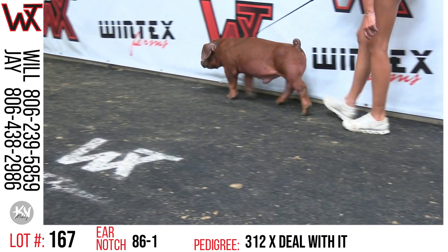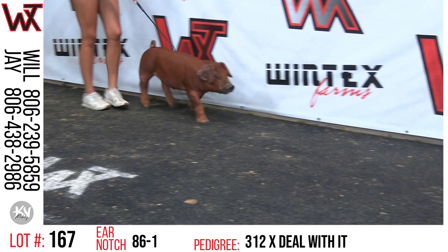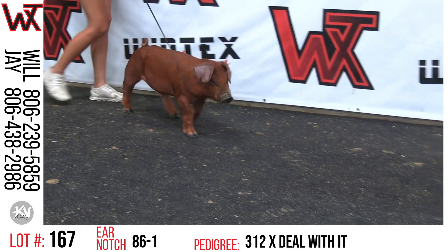Like I said, 312 bred back to Green Bottles' litter mate sister at 260-26 sow. So, 86-1, lot 167.